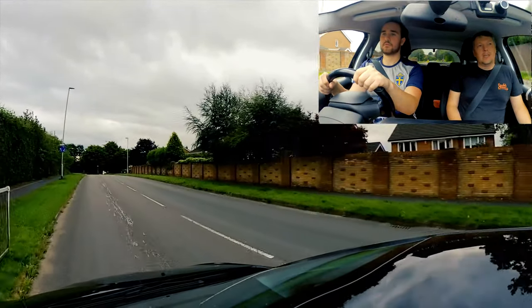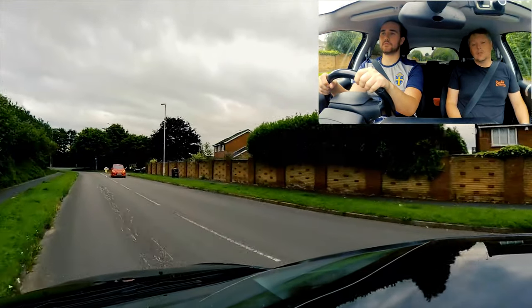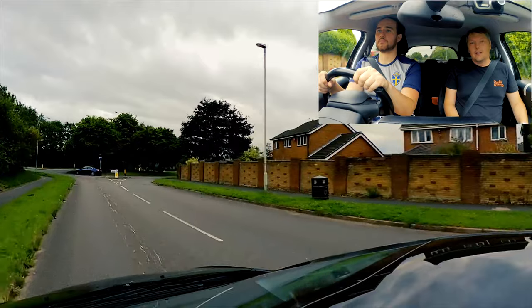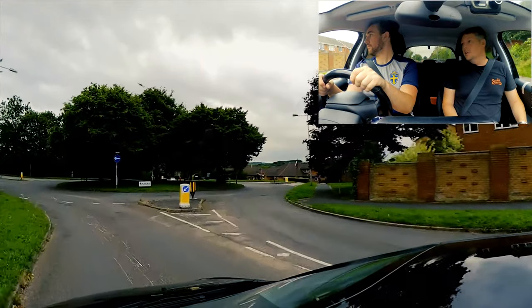So we've done the mirror, signal, positioning on the left for turning left. Start slowing down, now braking. And the last part - don't worry about the clutch, keep it covered. That was good. It was clear.